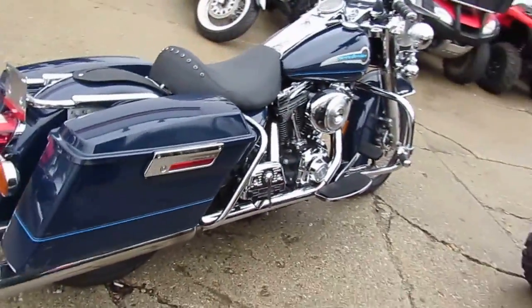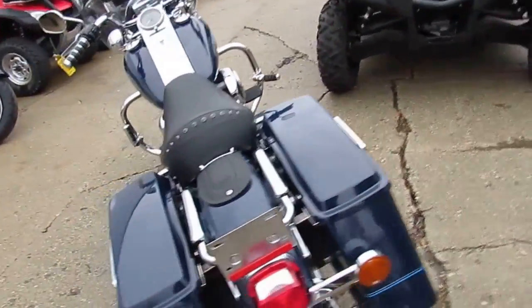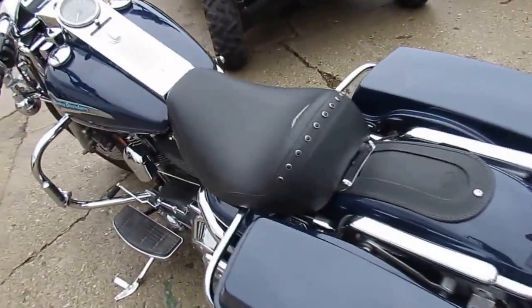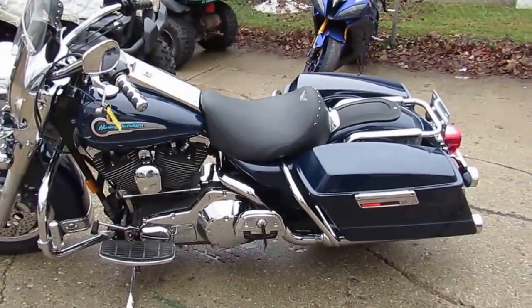All fluids are changed and ready for the road for only $69.99. At ApprovalPowerSports.com, we have over 150 used Harley Davidsons in stock, ready to ride and ready to be financed for you.